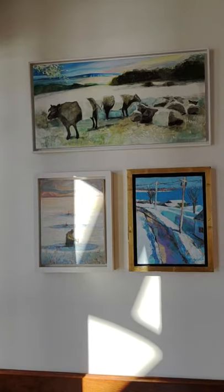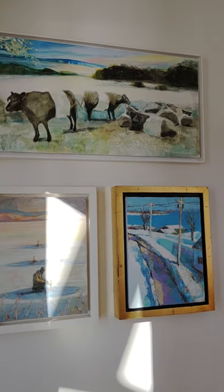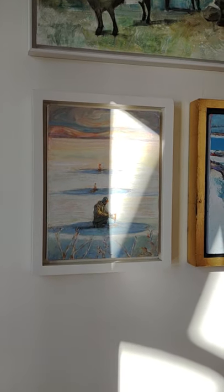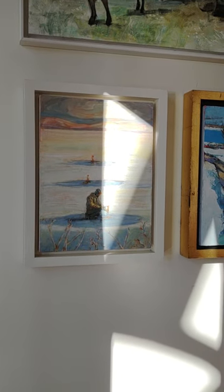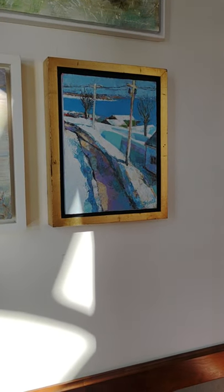And then three paintings by Gwen Sylvester. There's some light here, sorry. One is 'Cows at Aldermere Farm,' one is another 'Ice Fisherman' — I'm so sorry the light is glaring, you can't really see it, but it's wonderful — and then a 'Winter Road' with all the colors that you get on snow.